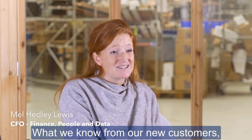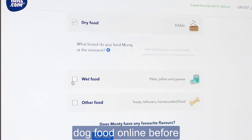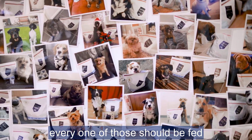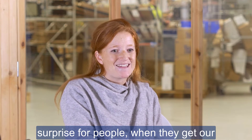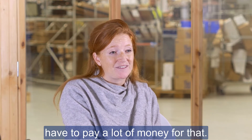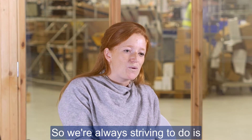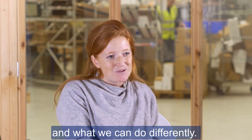About 70 percent of our new customers have never bought dog food online before, so we really are changing the way people buy dog food. There are nine million dogs in the UK and every one of them should be fed tailor-made food. It's probably the biggest surprise for people when they get our product — they expect to pay a lot, but it is affordable. Our customers know best, so we're always striving to get our product in their hands and let them tell us what they love and what we can do differently.